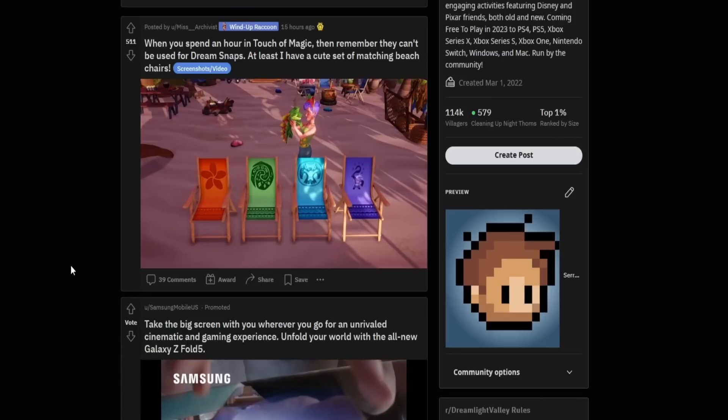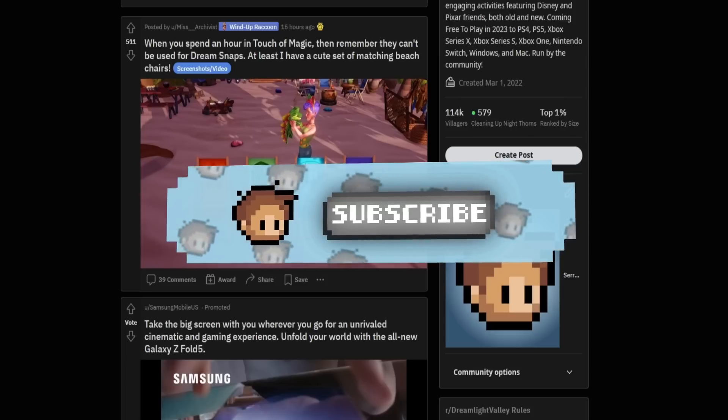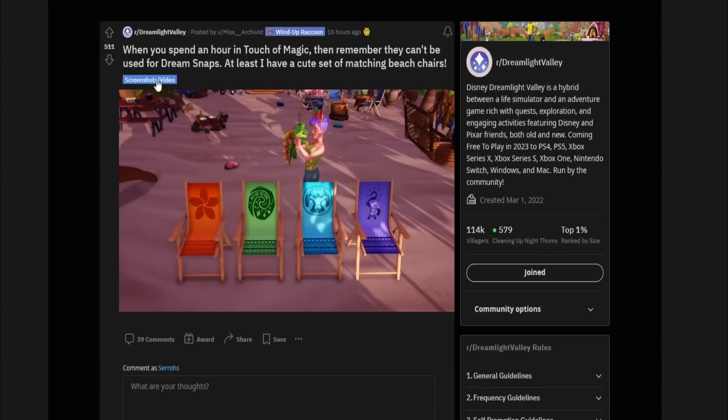Hey, what's going on everybody, Servo here. Welcome back to the channel. Today we're gonna take a look at Reddit and see what's going on. It's been about a week since we last checked up on everybody. I'm really excited because I know a lot of people have been getting creative with the Dream Snaps, and I know there's been some hints at new characters coming up. If you guys enjoy this video, please hit that like button and subscribe to the channel.